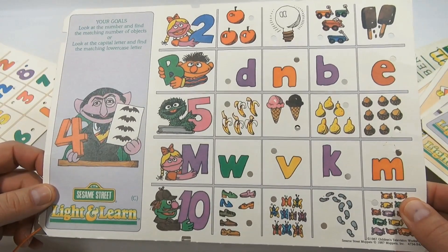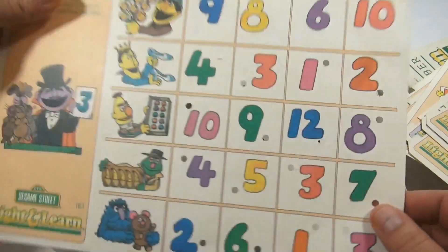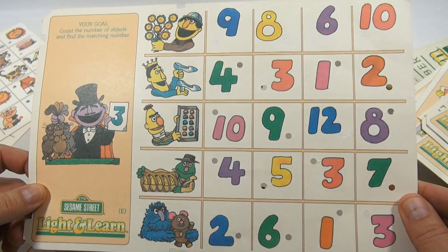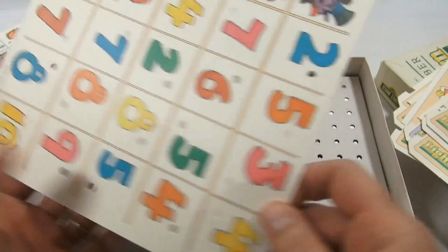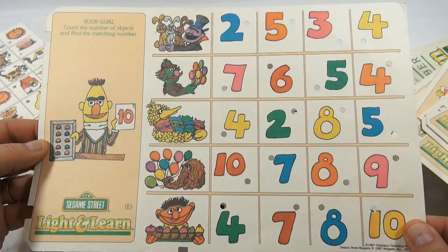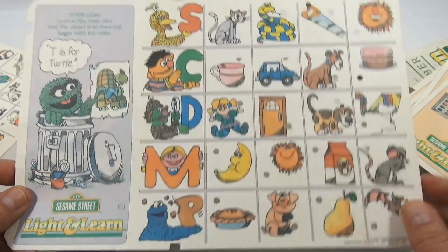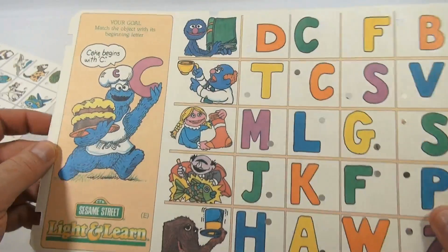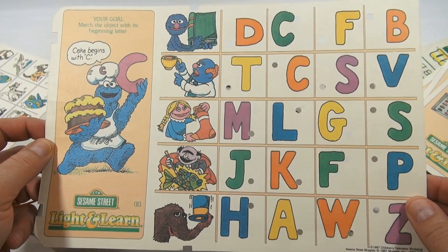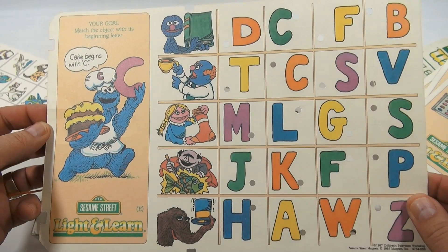The Count — yes, he's counting. It seems like all the Sesame Street folks keep appearing in different spots on the cards. Two more cards left, and then we'll play the game. Here's another one: cake begins with C, and there's Cookie Monster. Your goal is to match the object with its beginning letter.